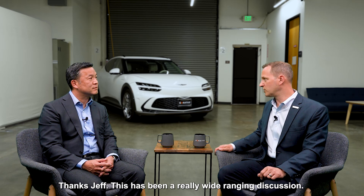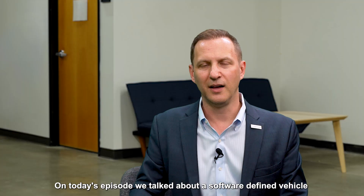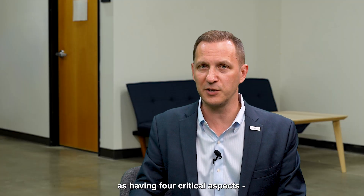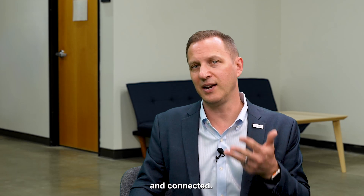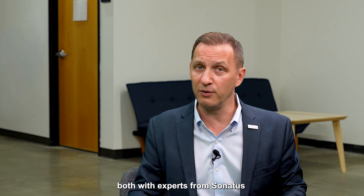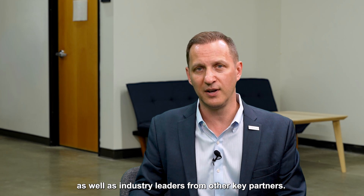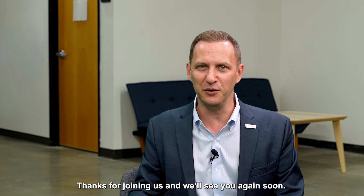Thanks, Jeff. This has been a really wide-ranging discussion — we've covered a lot of important points. On today's episode, we talked about a software-defined vehicle as having four critical aspects: being flexible, upgradable, data-driven, and connected. In the coming episodes, we'll dig deeper into each of these aspects with experts from Sonatus as well as industry leaders from other key partners. We hope you'll join us for future episodes in The Garage. Thanks for joining us, and we'll see you again soon.